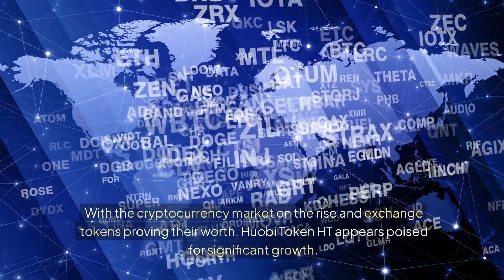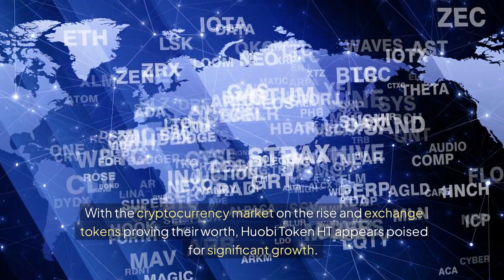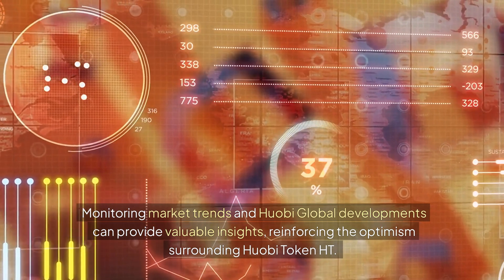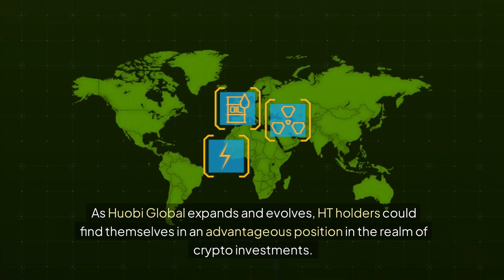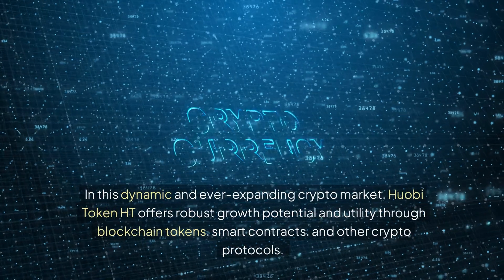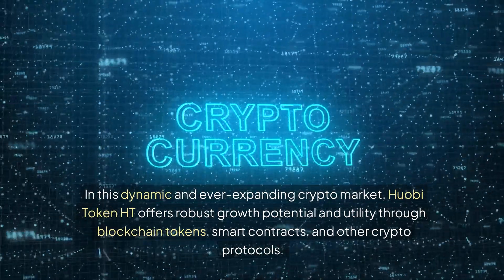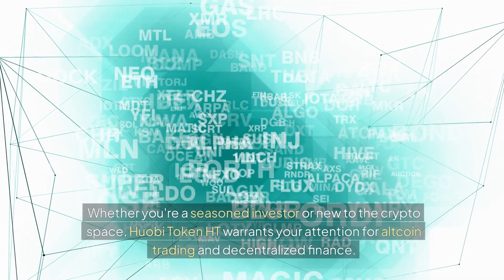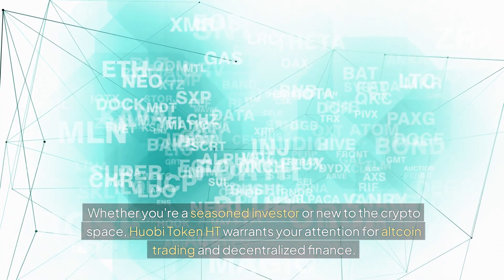With the cryptocurrency market on the rise and exchange tokens proving their worth, Huobi Token HT appears poised for significant growth. Monitoring market trends and Huobi Global developments can provide valuable insights, reinforcing the optimism surrounding HT. As Huobi Global expands and evolves, HT holders could find themselves in an advantageous position. Whether you're a seasoned investor or new to the crypto space, Huobi Token HT warrants your attention for altcoin trading and decentralized finance.